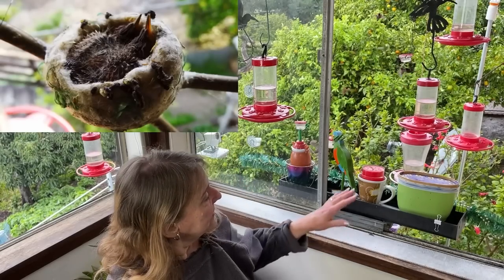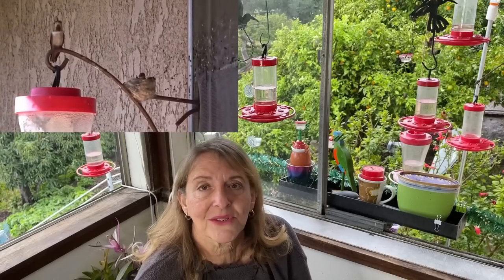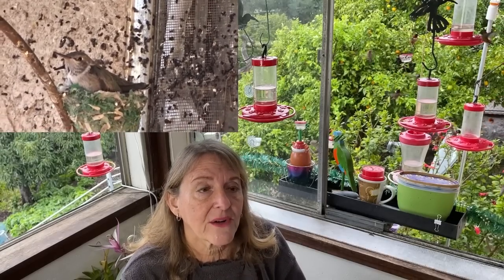That doesn't count the peanut butter cups, the ice cream containers, and tons of dots I've got out there everywhere. They love the dots I make — some of them will only drink out of the dots and then leave. When feeding birds, the main thing is to try to keep as many feeders as you have birds. If you've got four, five, or six birds, keep more feeders out and separate them — and if you've got a little fighter, I've got a whole video on that.